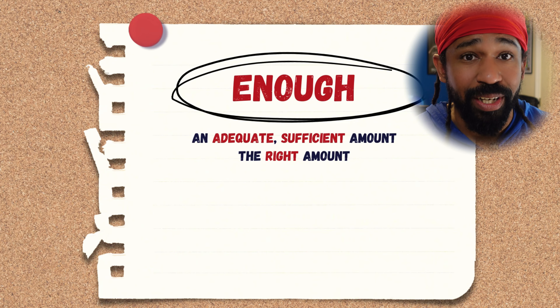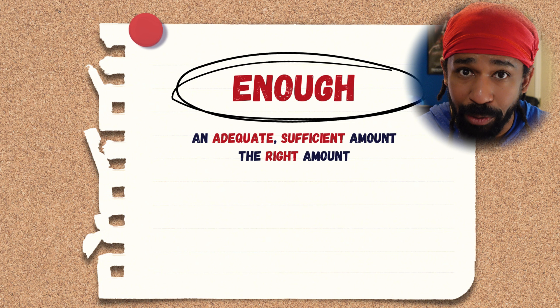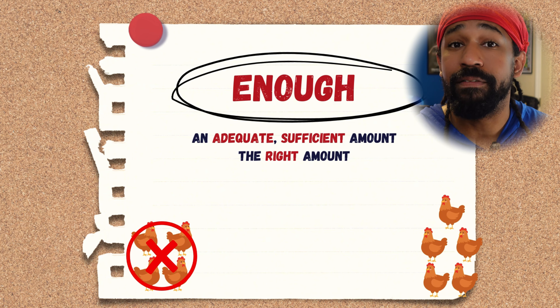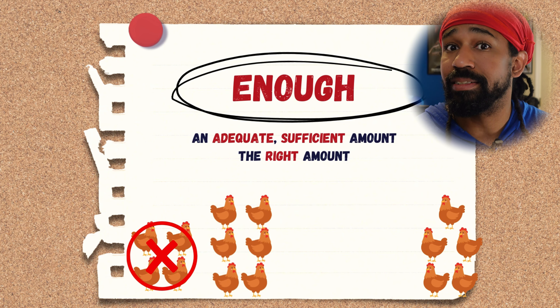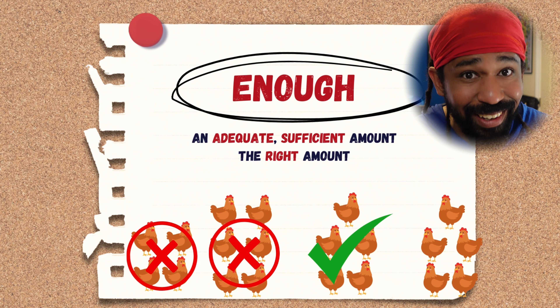'Enough' is also used to express the quantity of something. However, it indicates that you have an adequate, a sufficient amount of something. Simply put, you have the right amount. If I want five chickens and you give me four, that's not enough. If you give me six, that's too many. You give me five — that's enough.